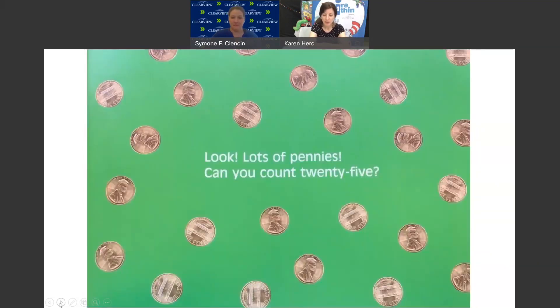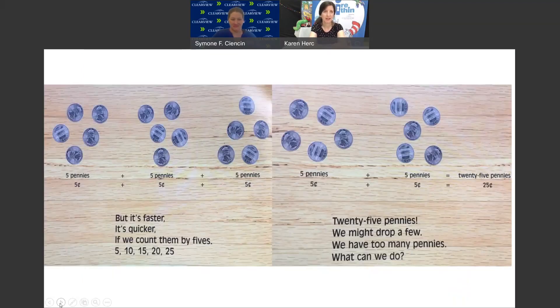1 nickel, 5 cents. Look, lots of pennies. Can you count 25? Sure you can. But it's faster — it's quicker if we count them by 5. 5 pennies plus 5 pennies plus 5 pennies plus 5 pennies plus 5 pennies equals 25 pennies.